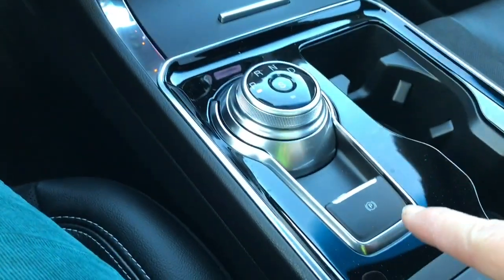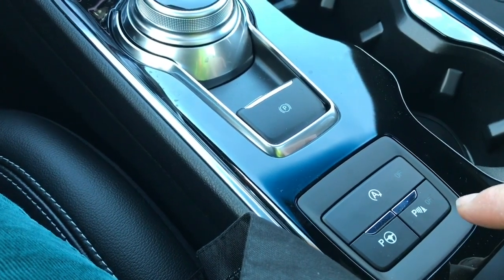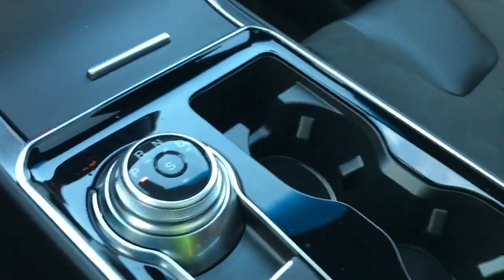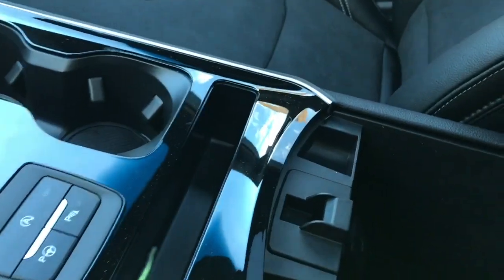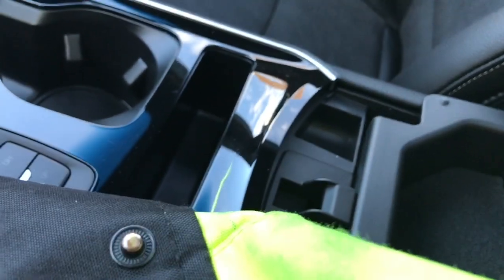Dial shifter, electronic parking brake, auto stop-start for less idle time, park assist and parking sensors, a couple of cup holders and your ambient light rings. You can open up your armrest with a click and you've got your 12 volt, a little bin and lots of room down below, and you can just pop that back in and close that up.